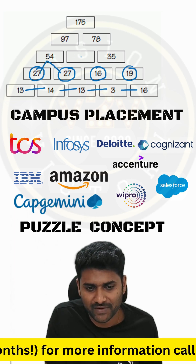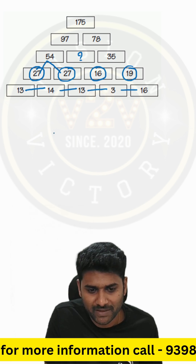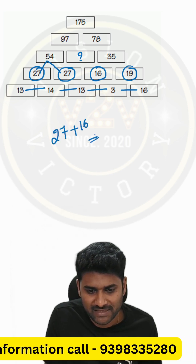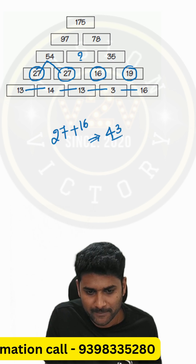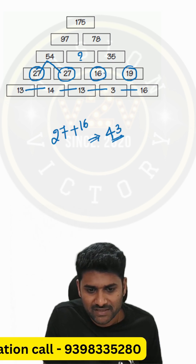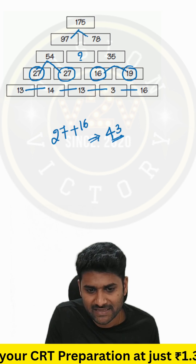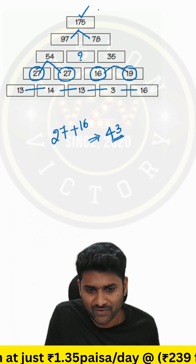27 plus 27 is 54. Now which number should replace that box? So 27 plus 16 is equal to 43. You can check again: 16 plus 19 is 35. In the same way, 97 plus 78 is 175.